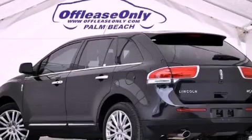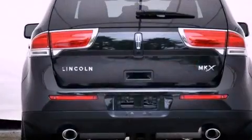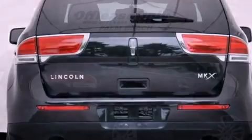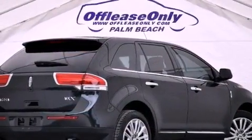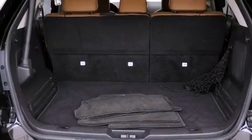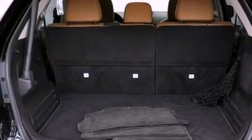Its top features include a navigation system, a remote start feature, traction control and stability control systems, hill start assist, a premium audio system, 100% commercial-free Sirius satellite radio, and a tire pressure monitoring system.